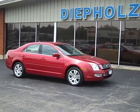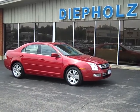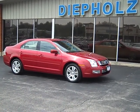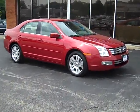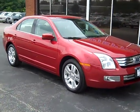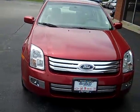The Pulse Auto Group would like to show you around this 2008 Ford Fusion. Very clean car, got the polished aluminum wheels, of course you can see it's red in color, chrome grille.